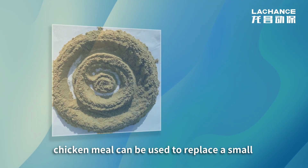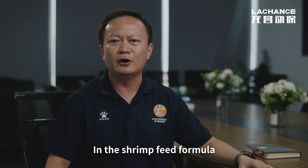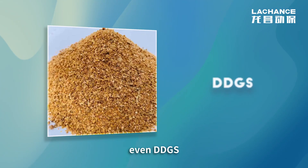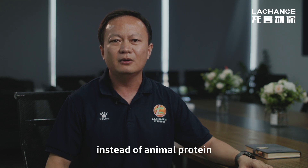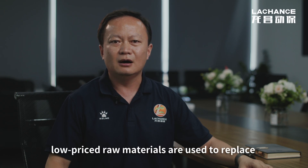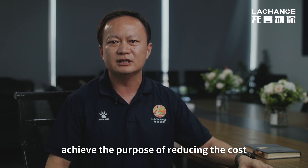For example, chicken meal can be used to replace a small amount of super-steamed fish meal. In the shrimp feed formula, soybean meal can be substituted by cottonseed meal, rapeseed meal, or peanut meal — even DDGS. Plant protein can also be used instead of animal protein, such as using soybean meal, cottonseed meal, or peanut meal to replace fish meal or meat meal in the formula. In any mode, low-priced raw materials replace high-priced ones to reduce costs.